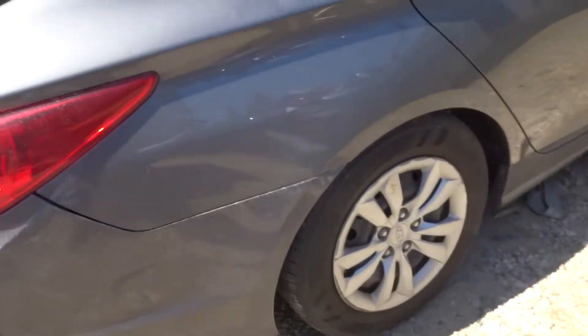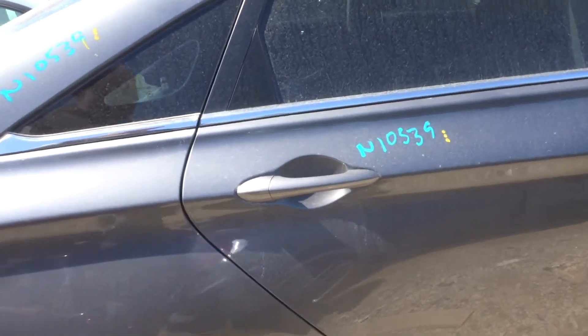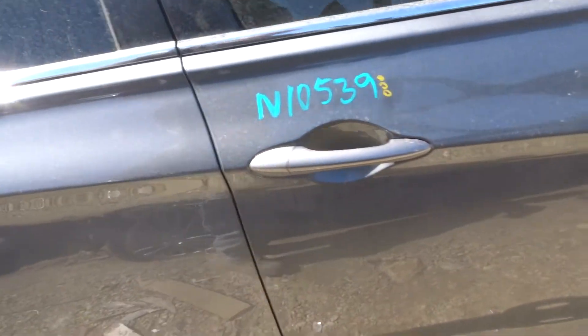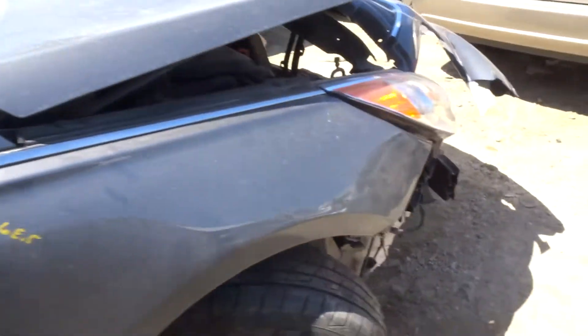Got a clean right rear quarter, right rear suspension, right rear door, and right front door. Got a right-hand rocker molding — we don't inventory them but this one looks brand new. Got another power mirror and a clean front fender.